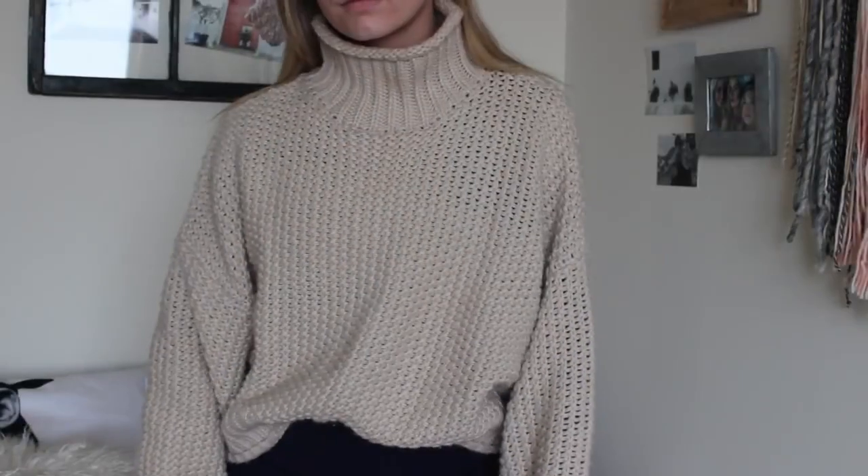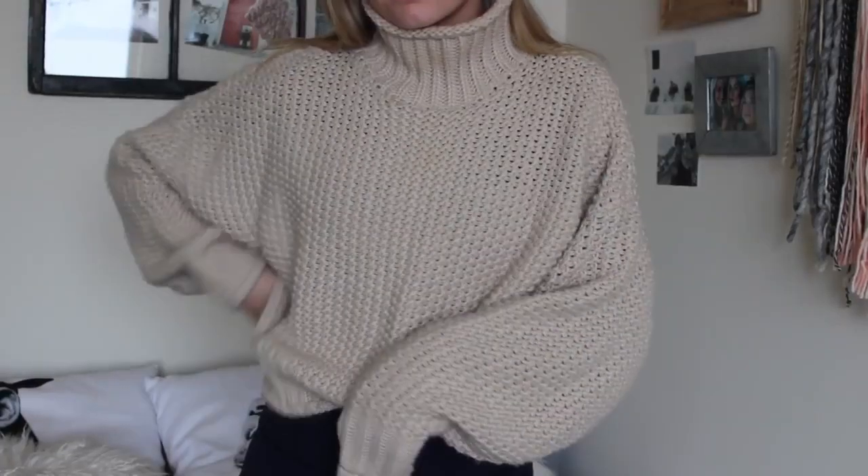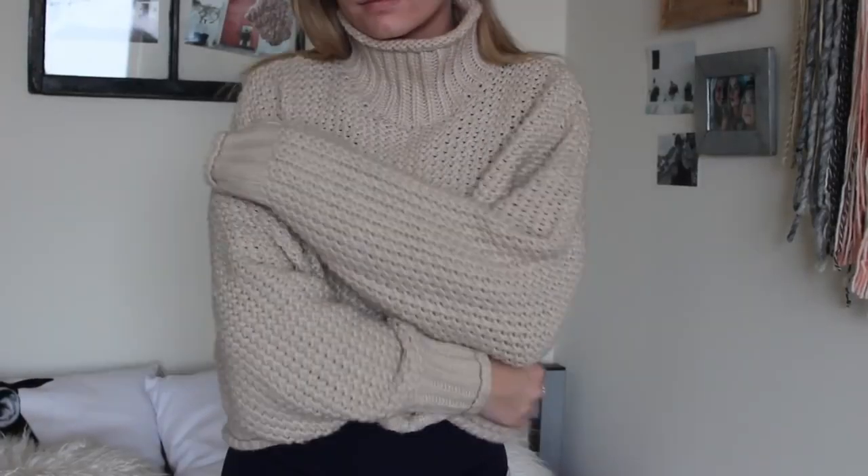I'm going to start with H&M. First, I got this huge chunky sweater — it's just a tan color and it was twenty dollars. I saw it and I was like, that's freaking cute for twenty dollars. It's like a boxy fit, really turtleneck-style back, and I just think this is perfect for fall.